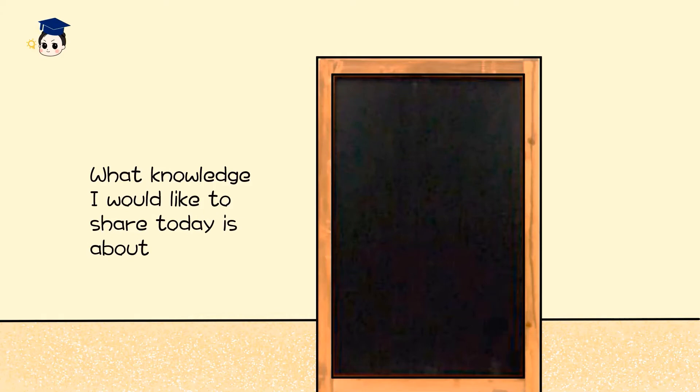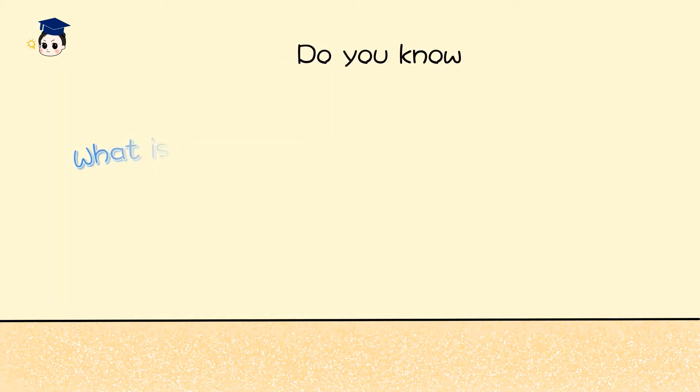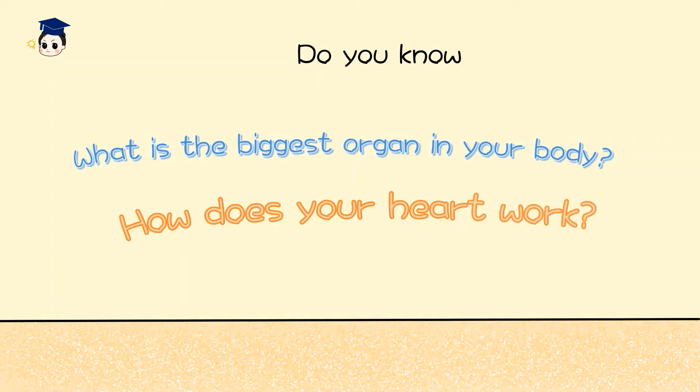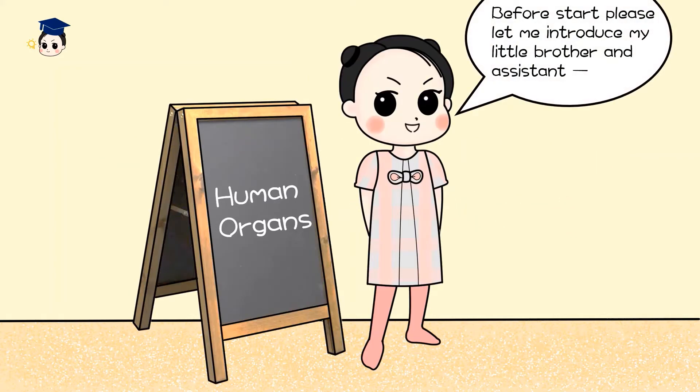What knowledge I would like to share today is about human organs. Do you know what is the biggest organ in your body? How does your heart work? Before we start, please let me introduce my little brother and assistant, Austin.